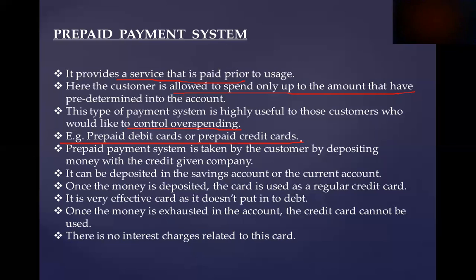If you have a trust in the shop, you can get $26,000. If you have a credit card, you can get a credit limit. The prepaid payment system is taken by the customer by depositing money with the credit card company. It can be deposited in the savings account or the current account. Once the money is deposited, the card is used as a regular credit card.